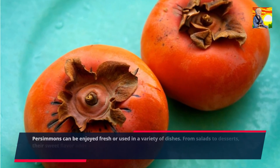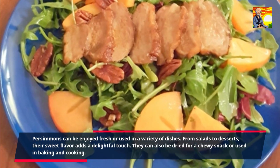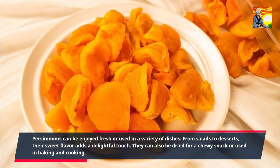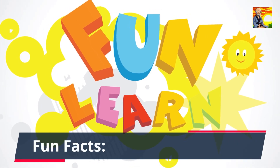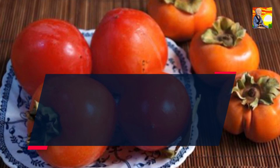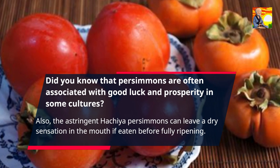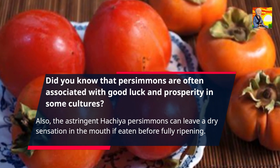Persimmons can be enjoyed fresh or used in a variety of dishes. From salads to desserts, their sweet flavor adds a delightful touch. They can also be dried for a chewy snack or used in baking and cooking. Did you know that persimmons are often associated with good luck and prosperity in some cultures? Also, the astringent Hachiya persimmons can leave a dry sensation in the mouth if eaten before fully ripening.